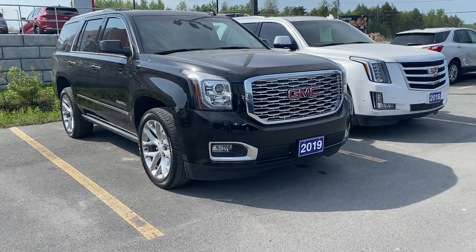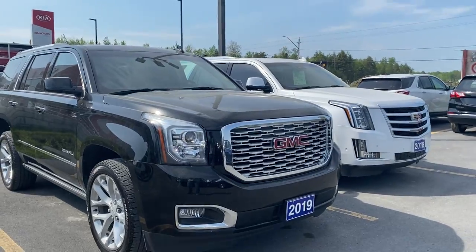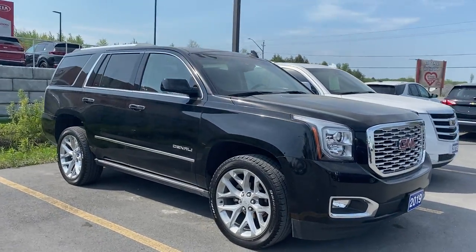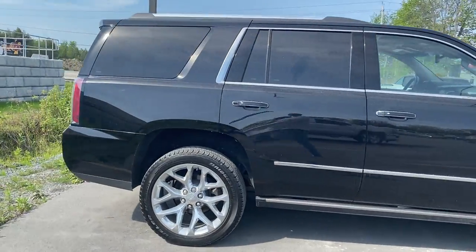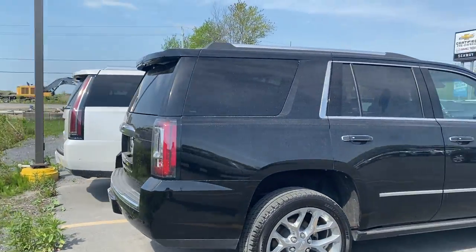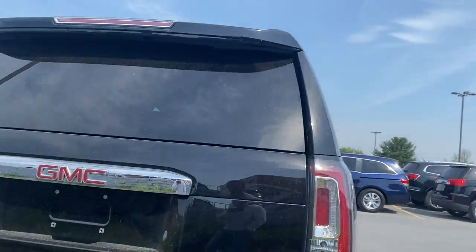Hey everyone, welcome back to Seaway GM's virtual showroom. We've got another beautiful unit for you here — it's a 2019 GMC Yukon Denali. Awesome looking vehicle with tons of features. We'll go through a few of them here in a minute.